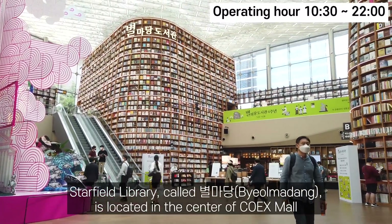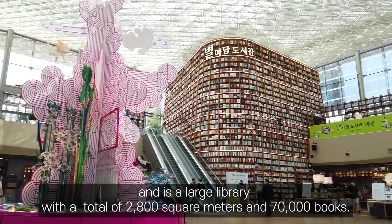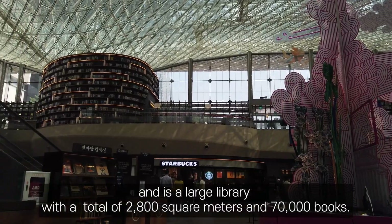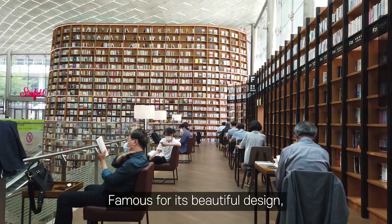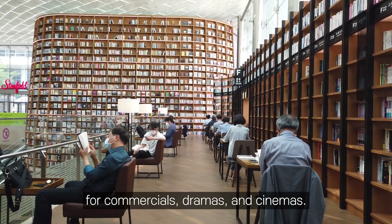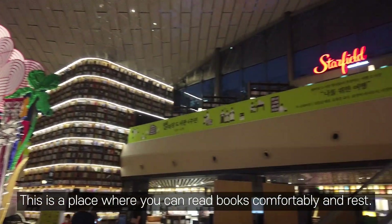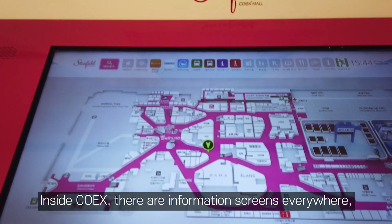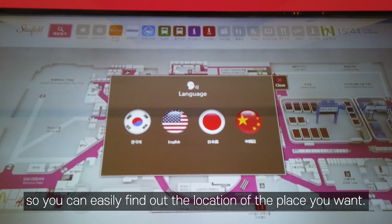Starfield Library, called Byeoldandang, is located in the center of COEX Mall and is a large library with a total area of 2,800 square meters and 70,000 books. Famous for its beautiful design, this library is also well known as a great location for commercials, dramas, and cinema shoots. This is a place where you can read books comfortably and rest, and you can use it for free. Inside COEX, there are information screens everywhere so you can easily find the location you want.